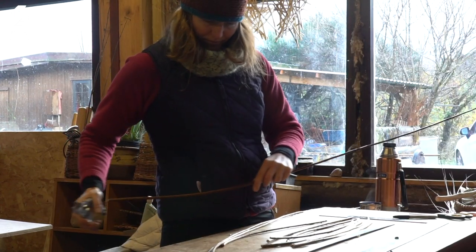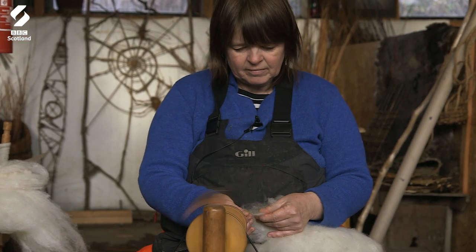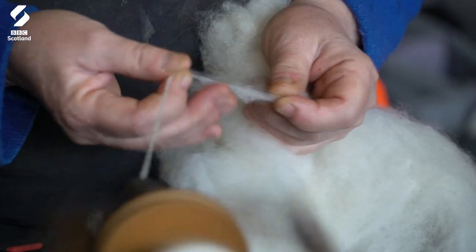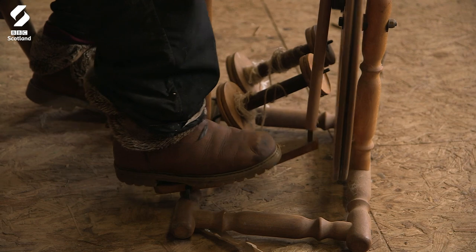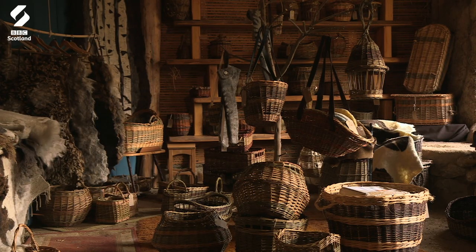There seems to be more and more interest in people learning hands-on skills again. We've lost those creative skills — a lot of people don't even know how to sew a button on, which I find really sad. So it is fantastic that people are coming back to traditional skills.